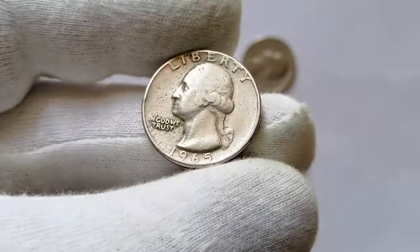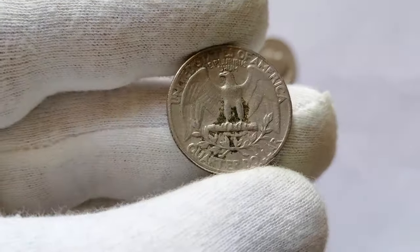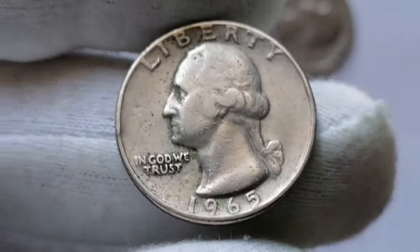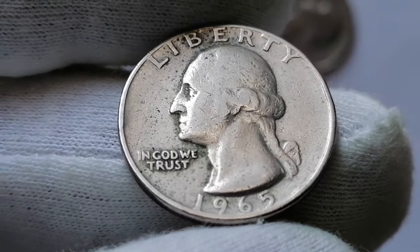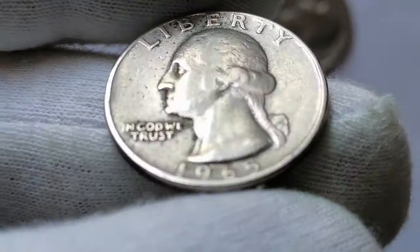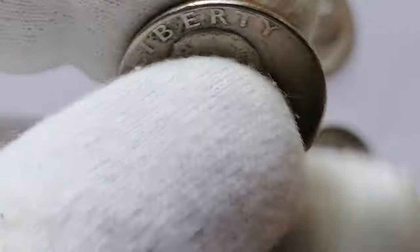Here we have a circulated and tarnished 1965 Washington quarter from Philadelphia. This business strike 25-cent piece shows significant wear plus strike softness on higher points, especially the head of the president, numerous contact marks, and poor eye appeal as well. This is the first year in which the mint struck clad Washington quarters.